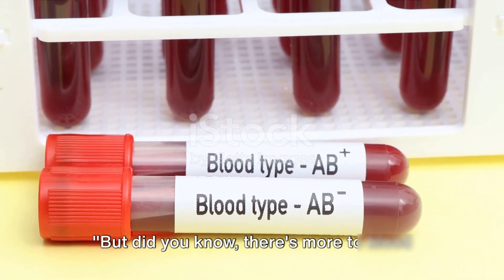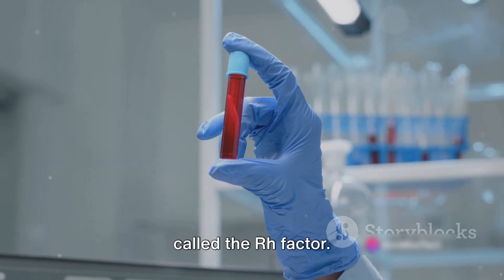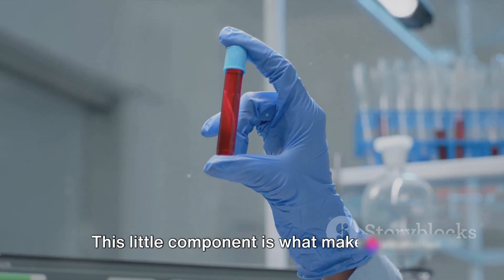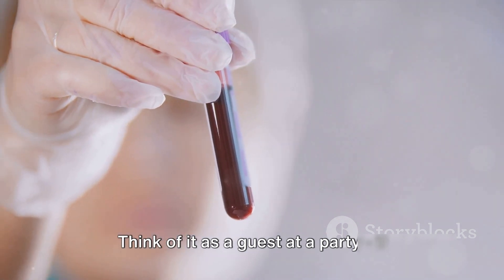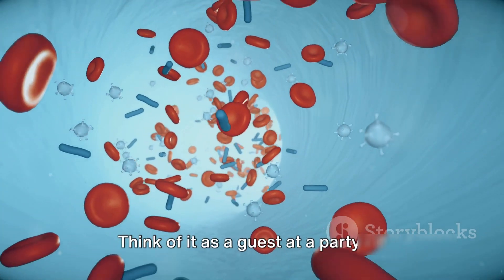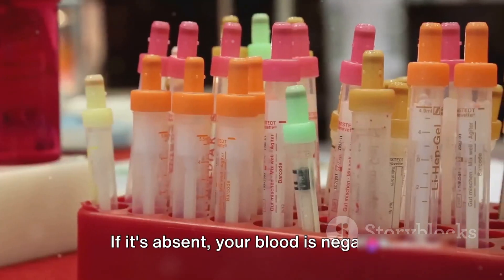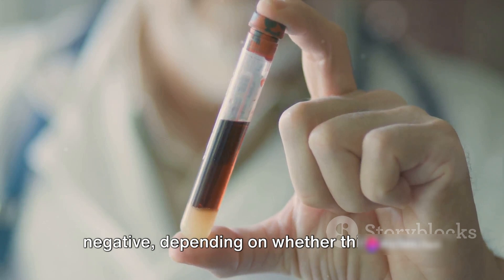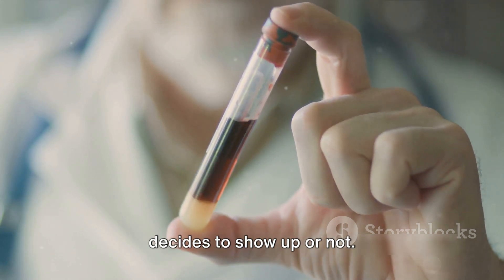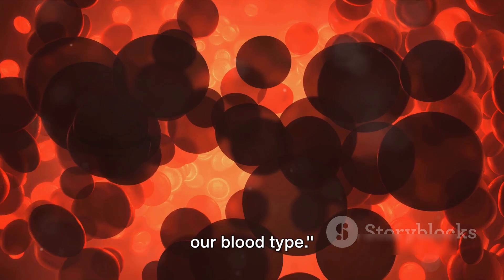But did you know there's more to blood types than just A, B, AB, and O? Let's dive a bit deeper into something called the RH factor. This little component is what makes your blood either positive or negative. Think of it as a guest at a party — if it's present, your blood is positive; if it's absent, your blood is negative. So you could be A positive or A negative, depending on whether this factor decides to show up or not. The RH factor adds another layer to our blood type.